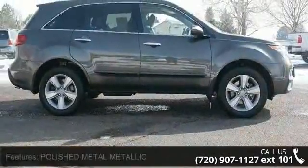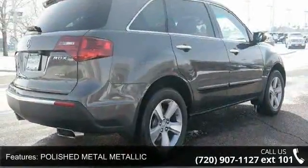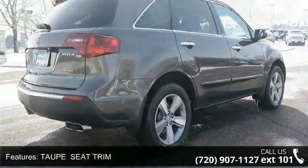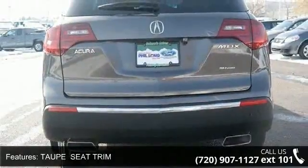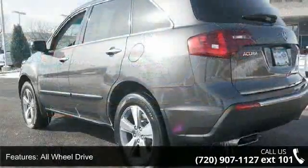This vehicle's top features include polished metal metallic, taupe seat trim, all-wheel drive, power steering, four-wheel disc brakes, aluminum wheels, rear spoiler, HID headlights, automatic headlights and fog lamps.